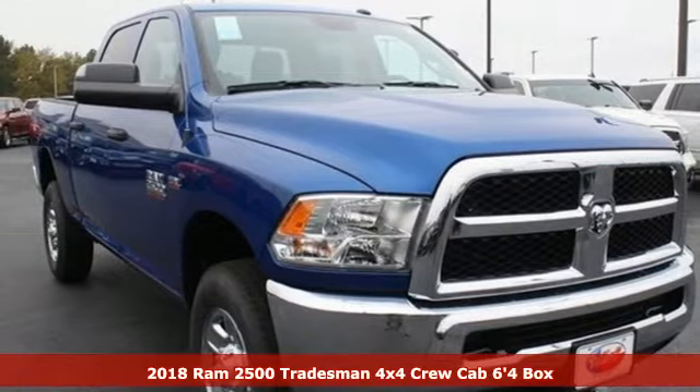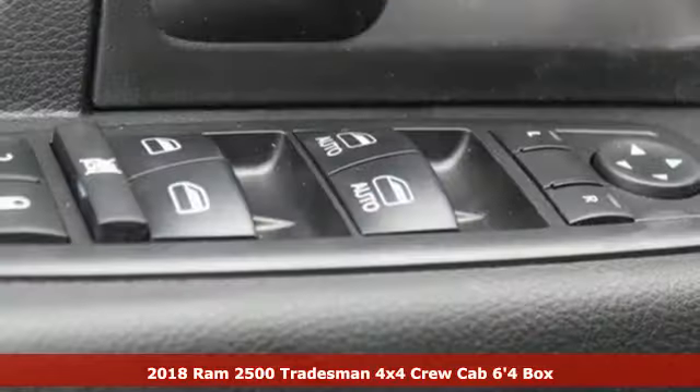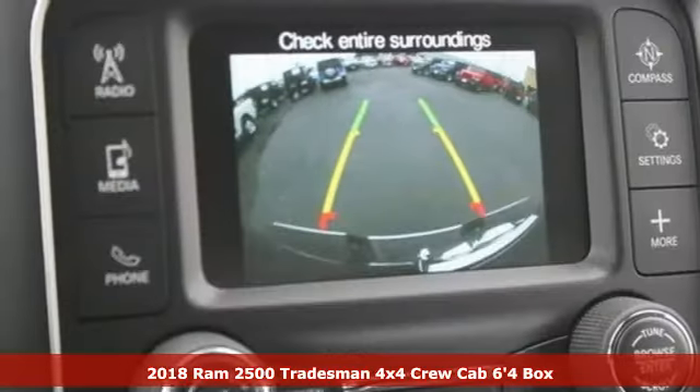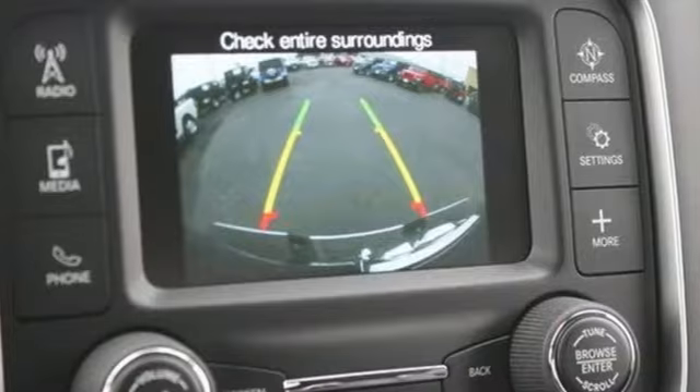It's a new 2018 Ram 2500. When you need to grab life by the horns, you need a Ram. You'll look forward to every drive with features like these.